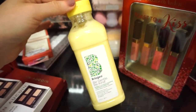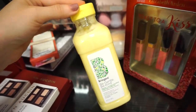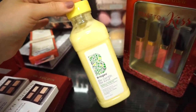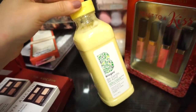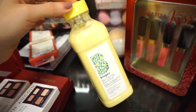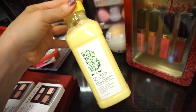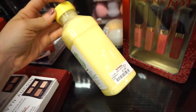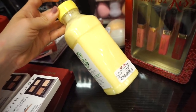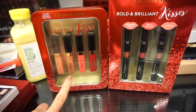Next we have the Briogeo Be Gentle Be Kind Banana Coconut Nourishing Superfood conditioner. So many people have been on the lookout for this one and it finally showed up at my TJ Maxx. It looks like it'll smell amazing — like banana. I eat bananas daily. My hair is pretty picky so I'm going to contemplate on this one, but it is retailing for $7.99, which is amazing.